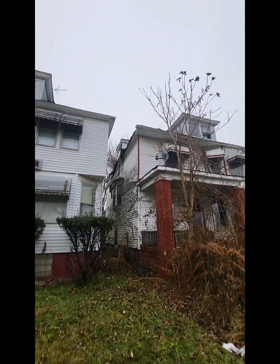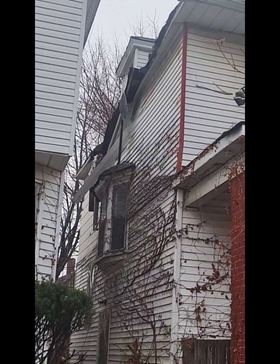Looks like there's a roof cave-in at the top right there on this side.